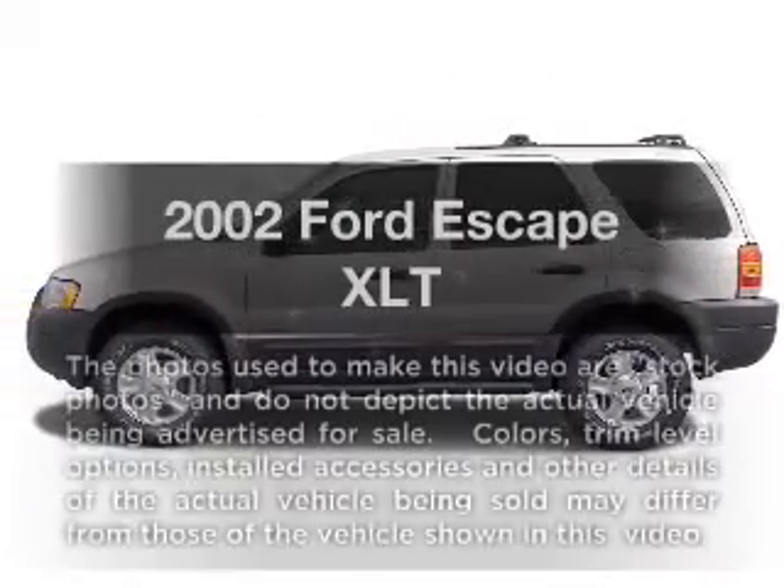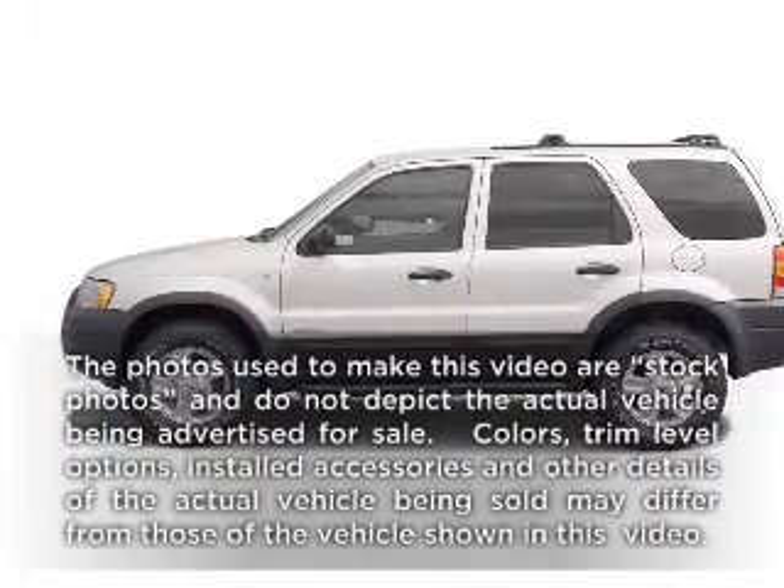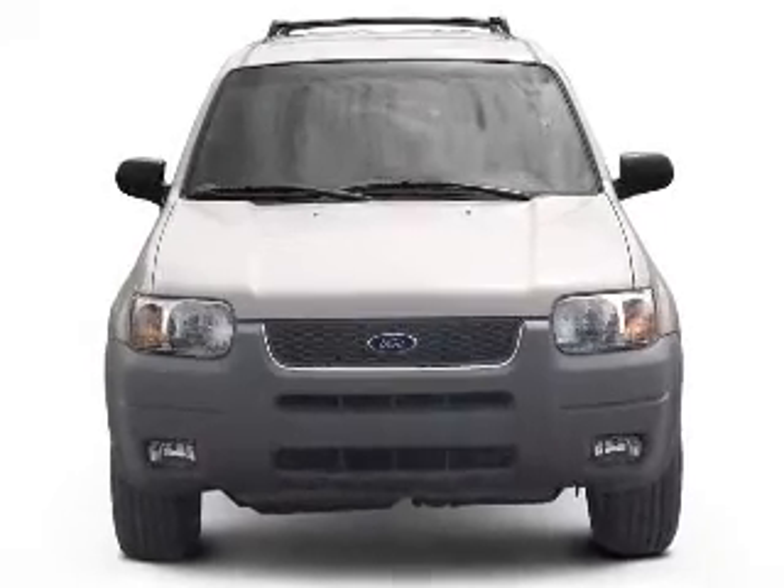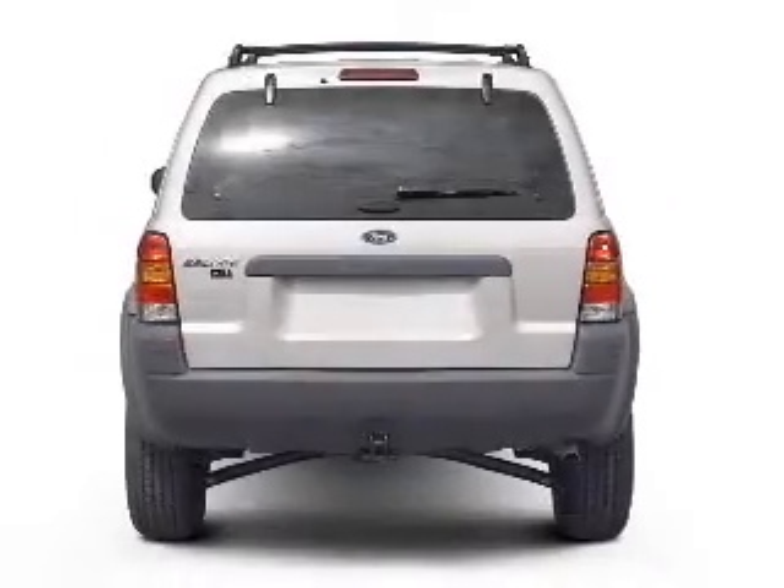Presenting the 2002 Ford Escape. Everything you need under one roof with this great vehicle, with a reliable six-cylinder engine that responds smoothly to its automatic transmission.